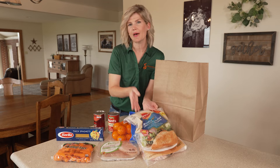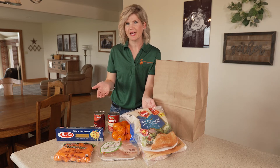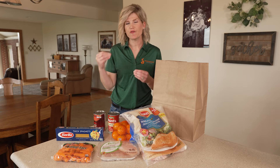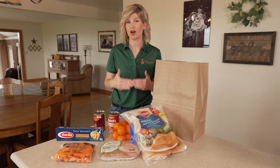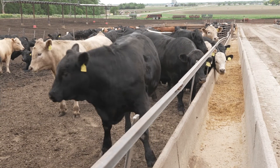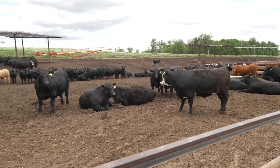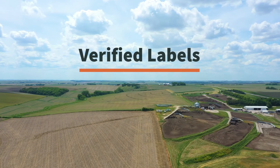'No antibiotics ever' means that this chicken has never in its life been given antibiotics. But that's not to say that if a chicken has been given antibiotics, it's unsafe — the farmer waits until that antibiotic is completely out of its system before the animal can go to harvest. It's really important for consumers to understand that just because an animal has been given medicine, that medicine is completely and one hundred percent out of their system before harvest. So essentially it also has no antibiotics.